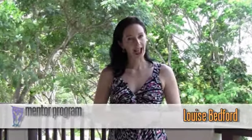Louise Bedford here. Because you're a member of our valued priority notification group, for our very next mentor program I'm going to be giving you lots of little tips and treats. What this will do is, even if you don't manage to make it into the program, it will help you become a better trader — and that's really my entire heart, my passion, my goal: to help as many people as possible trade the markets effectively.